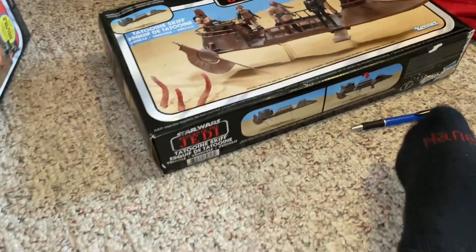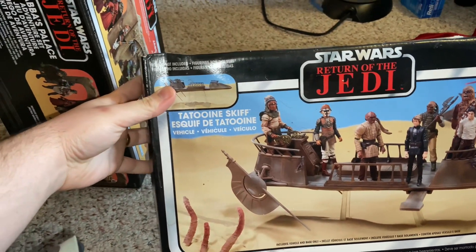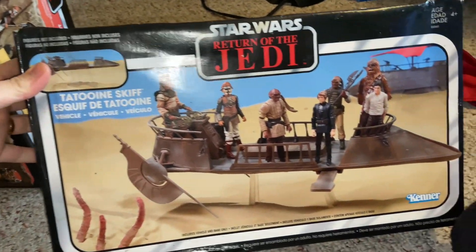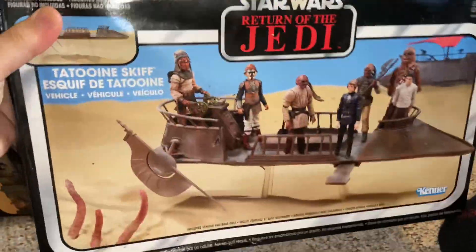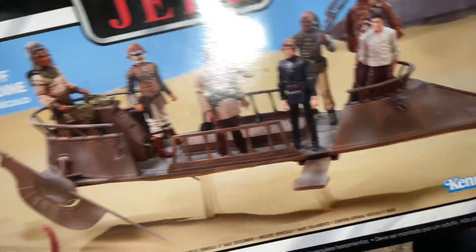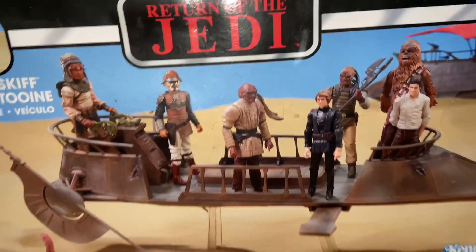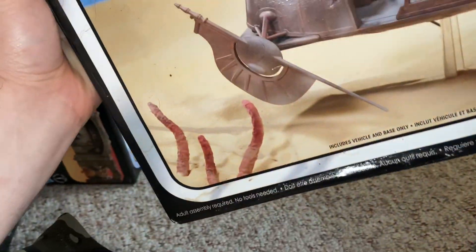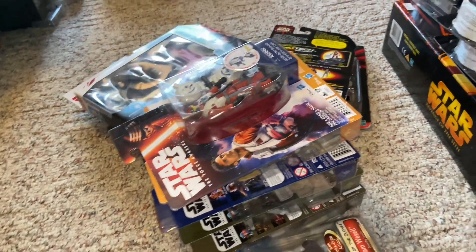Going along with another Return of the Jedi piece, we have the Tatooine Skiff — that is cool. I don't think it comes with any figures, but the skiff itself is a unique piece. You could recreate that scene, and there's the Sarlacc pit monster there too.